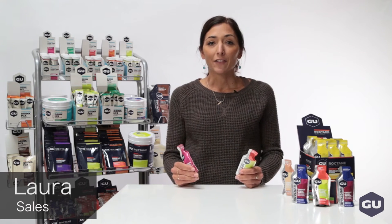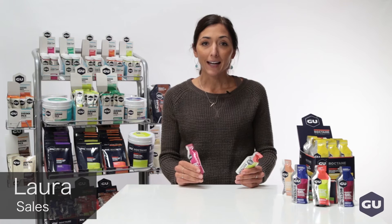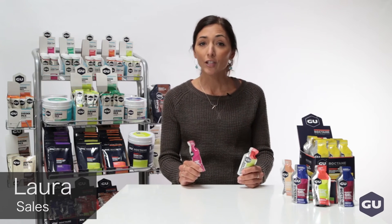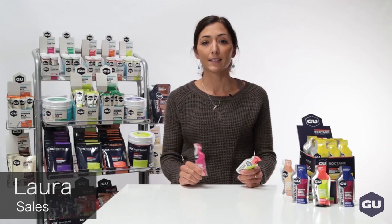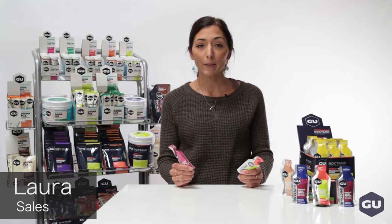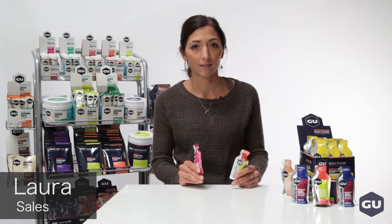Roctane energy gels are designed for the times when you're going long or going at high-intensity efforts. Both gels have 100 calories and deliver energy through a blend of complex and simple carbohydrates that use dual pathways for efficient absorption.